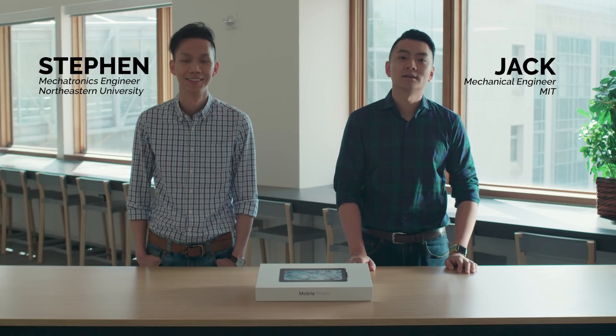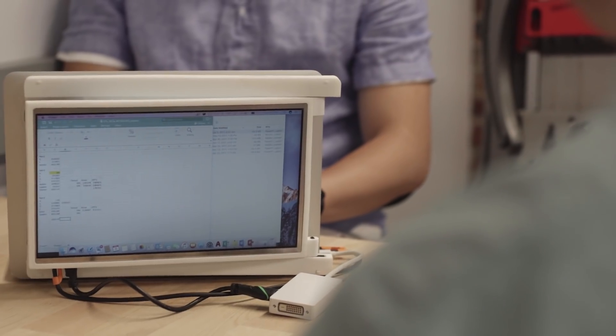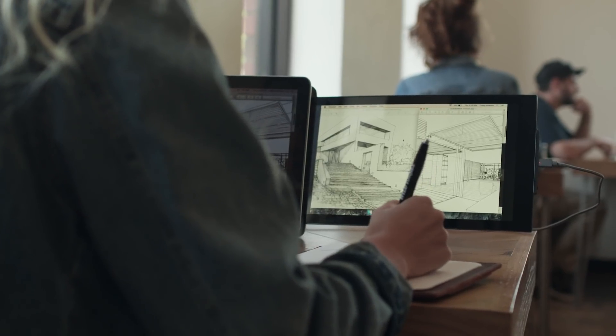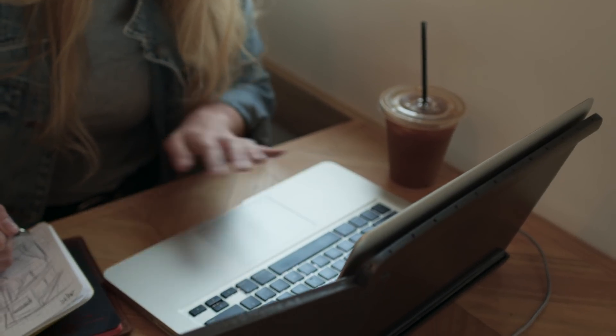I'm Steven. I'm Jack, and we're Mobile Pixels. Mobile Pixels provides a secondary laptop monitor that gives laptop users the productivity desktop monitors provide, for anywhere work takes them.